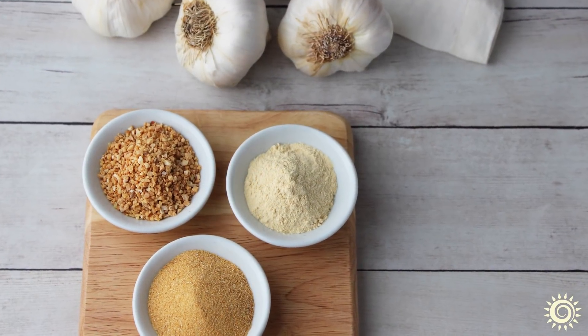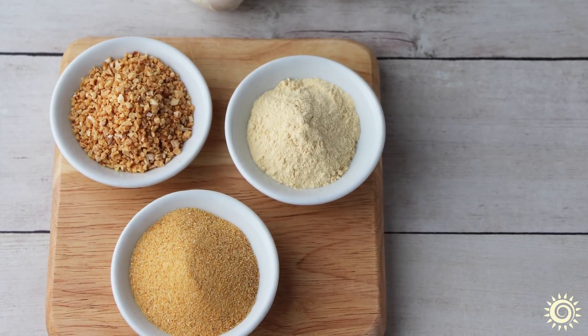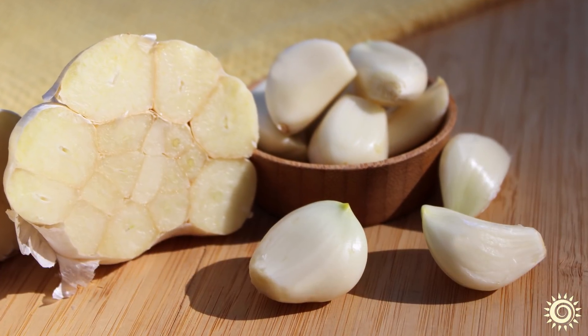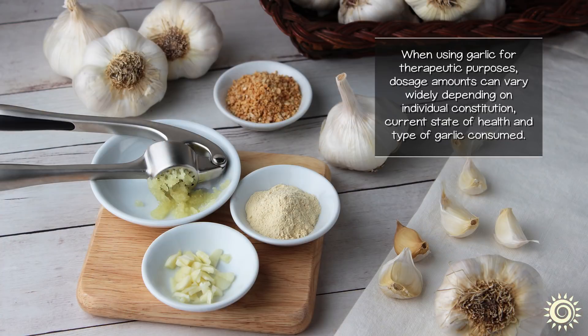Garlic, whether raw, heat-prepared, or dried in the form of minced pieces, powders, or granules, is easy to include in the diet as most people find the taste very appealing. When using garlic for therapeutic purposes, dosage amounts can vary widely depending on individual constitution, current state of health, and type of garlic consumed.